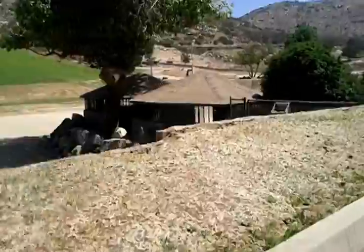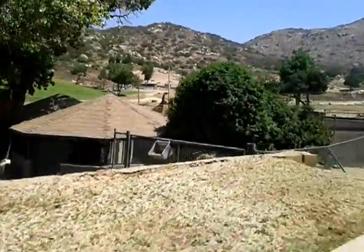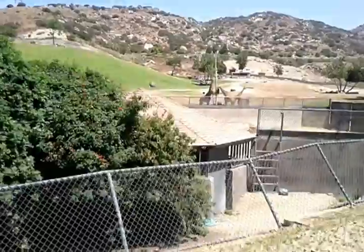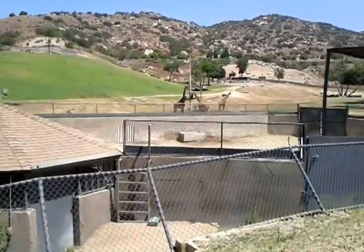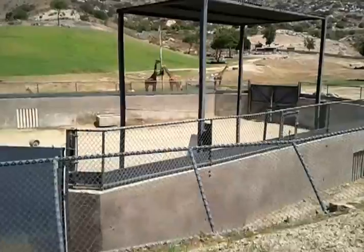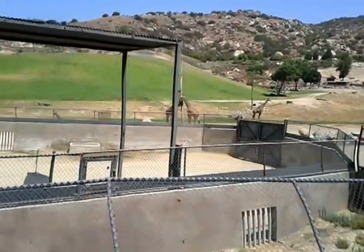Africa is home to nine subspecies of giraffe. On your left hand side you will see two of them. The one to the right of the feeding trough with that honeycomb-like markings is a reticulated giraffe from northern Kenya, and the ones with the beautiful maple leaf-like markings is the Maasai giraffe from southern Kenya.